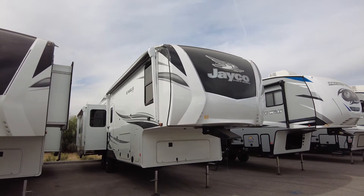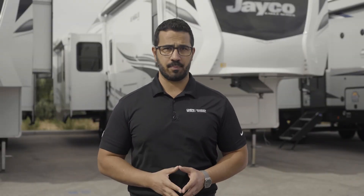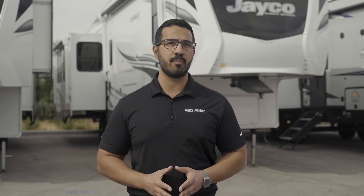Before we check out floor plans, let's talk construction. Eagles are built to keep going for a very long time. Every Eagle has Stronghold VBL vacuum-bonded side, rear, and slide sidewalls, plus the Magnum Truss roof system with one-piece seamless roof material that holds a 20-year warranty. Every Eagle also comes with Climate Shield zero-degree tested weather protection, including a fully enclosed and heated underbelly, double-layer fiberglass batt insulation in ceiling and floor, and double-sided radiant barrier insulation throughout.